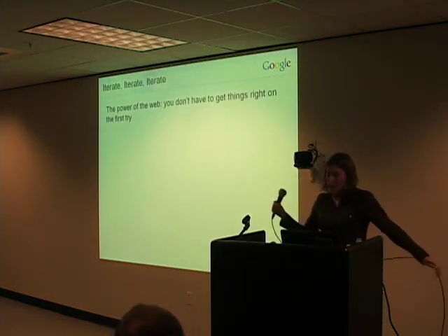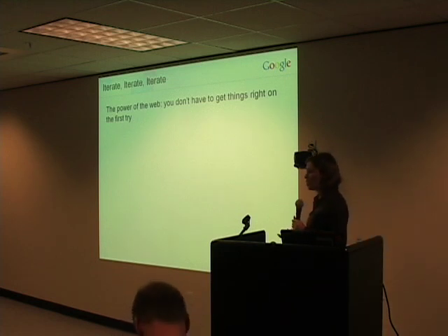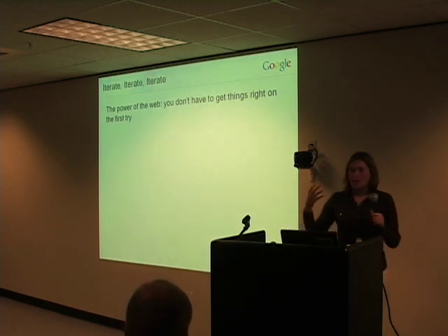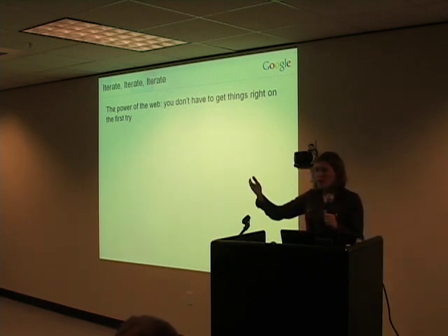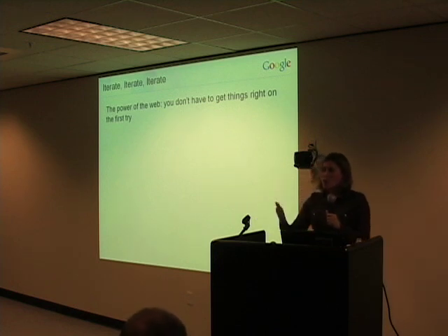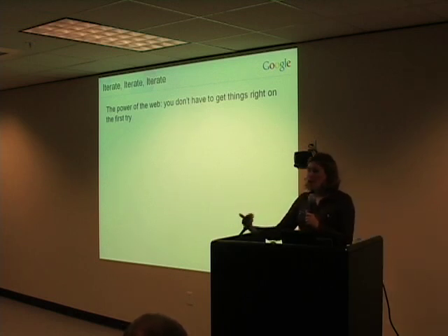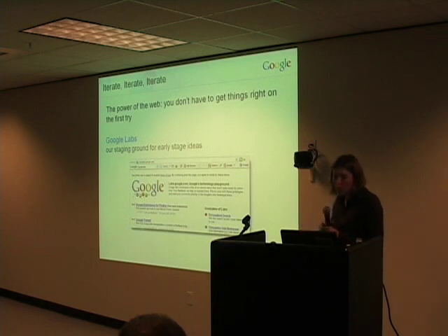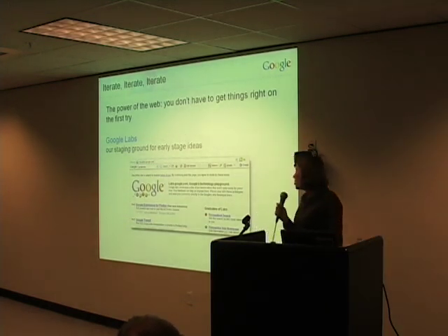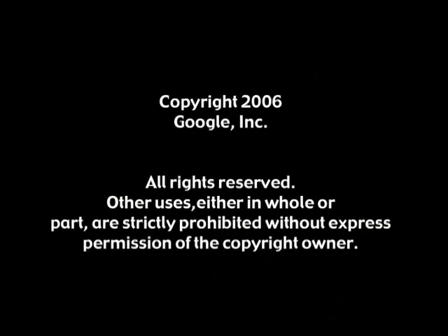One core principle we really try to maintain is that we expect not to get things right on the first try. That's one of the most powerful things about the web — unlike shrink-wrap software where you build, test, and integrate for months or years and then when you launch that's it, there's no pulling back. On the web, you can launch something, learn from that launch about what works and what doesn't, change things, and iterate. Google Labs is one place we really try to use as an environment to take some of our earlier-stage ideas — things we know might not be perfect yet — and put them out there in the hands of our users and say, 'Hey, try this out. Give us feedback.'